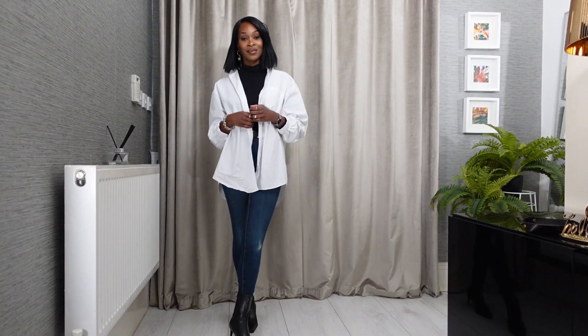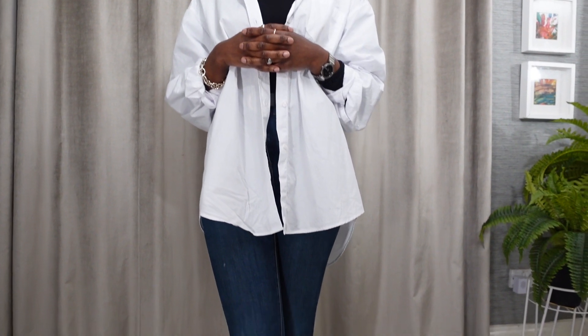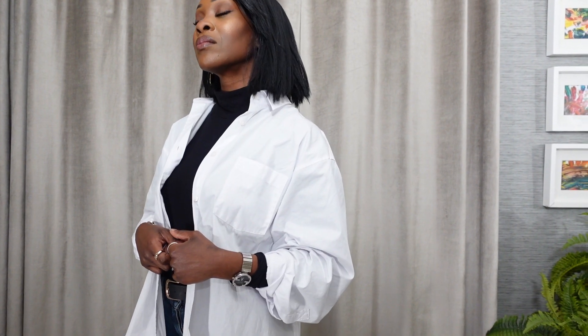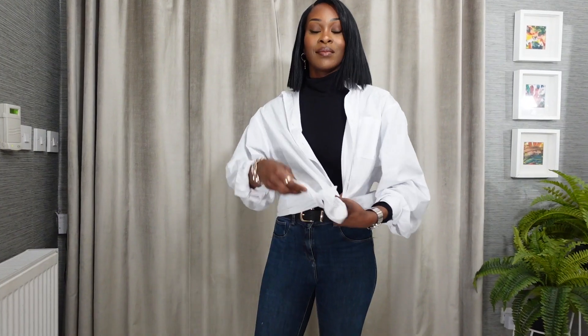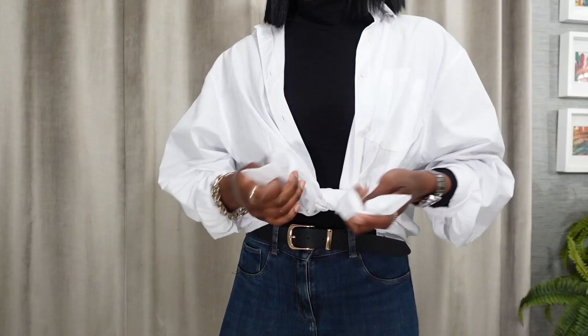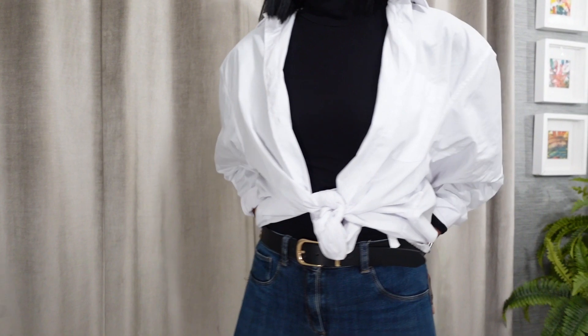A roll neck under the shirt is a great way of wearing your shirt during the colder months — rather than just thinking about what to wear on top, wearing a roll neck underneath adds that extra layer and still looks very stylish and well put together. Alternatively, you can tie a knot in the shirt which gives it more of a polished look while still being very effortless and chic.